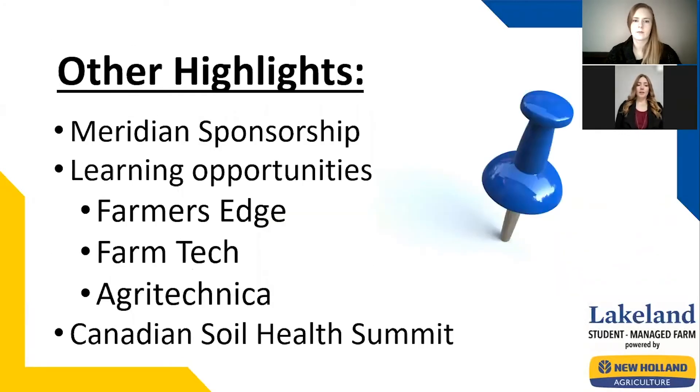Looking back at our estimate of year, our class had many highlights, a few of these being our Meridian sponsorship, which was a major event.